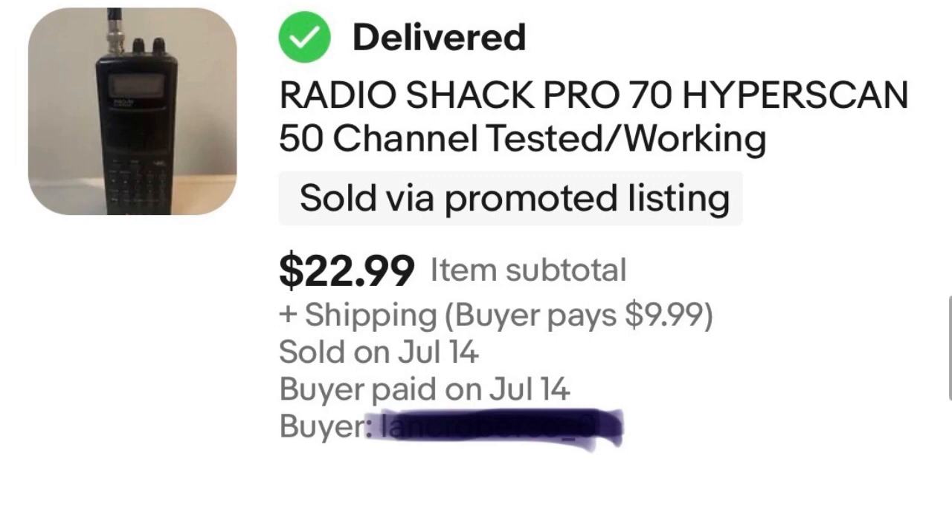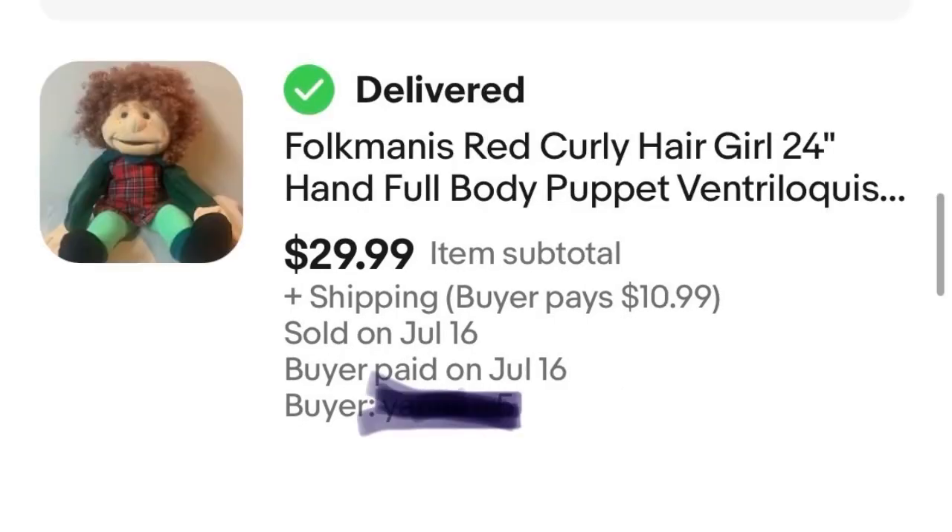Item number two is a kind of interesting-looking puppet — kind of weird-looking in my opinion. But I saw it at Goodwill and it looked fancy and exotic to me. I paid $5 for it and she sold for $29.99, so that is a $25 profit before eBay fees.